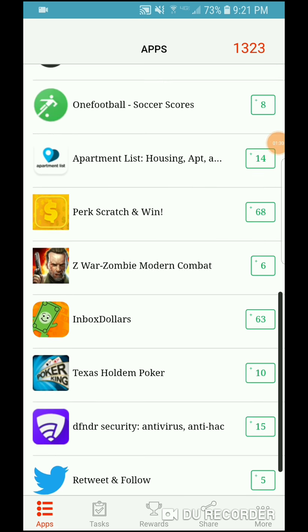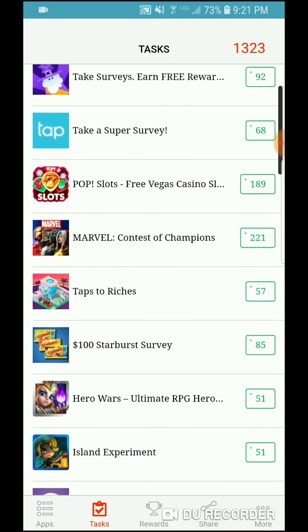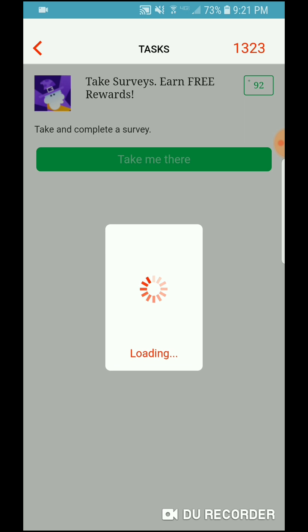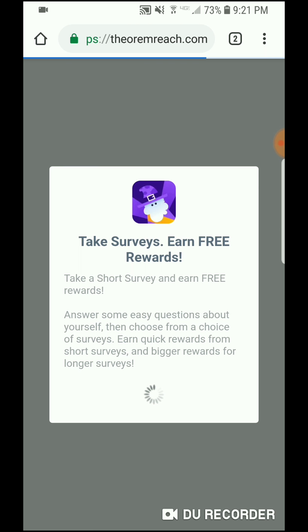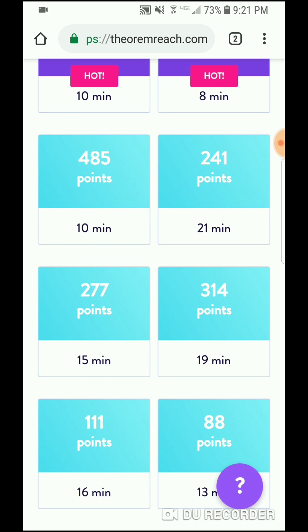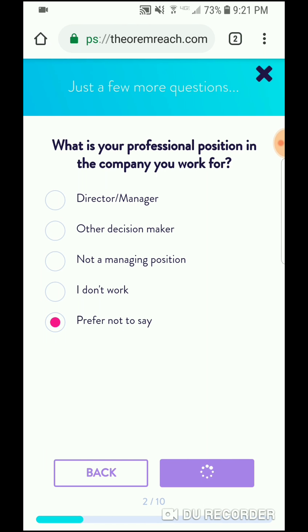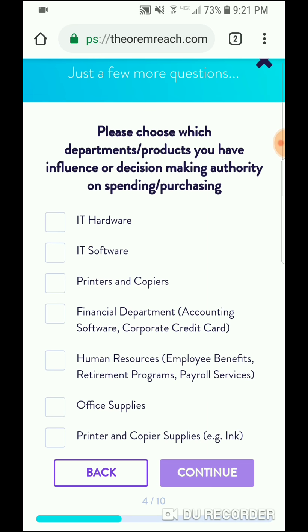Let's try one — let's take a survey to show proof that this actually works. Okay, right here — take a survey, go for the offer. I've done this before. These are pretty quick and short, so let's just go.